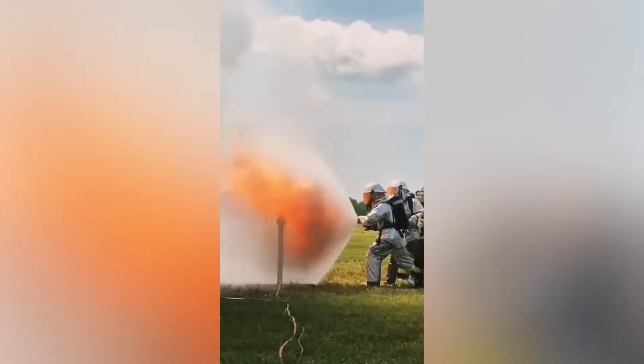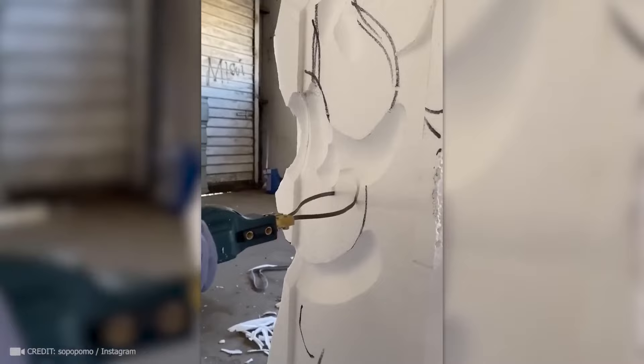Here's a hot knife that lets you create graceful shapes in styrofoam with simple movements. With this powerful tool, snow removal takes less than 10 seconds.